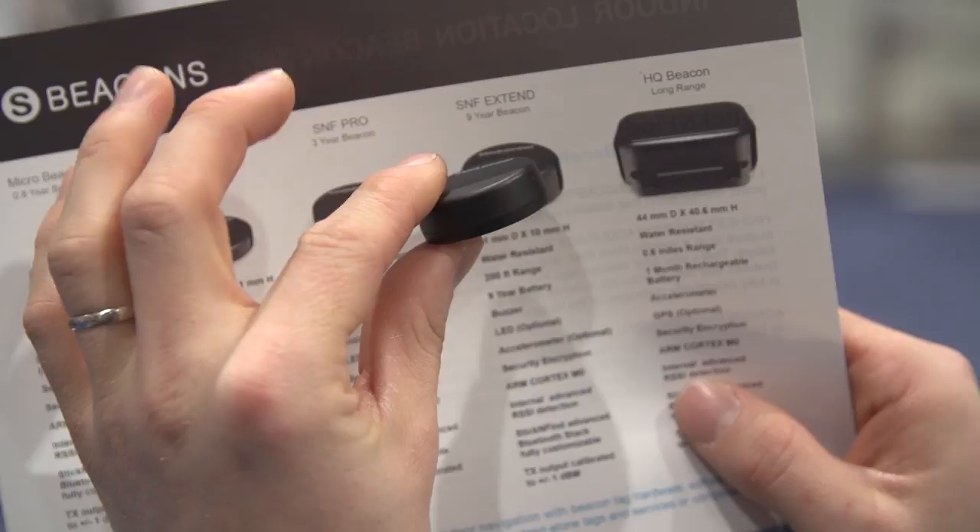And then when you step right up to the Xtend, you get a 9-year battery and water resistance as well. And that's pretty much the advantage.